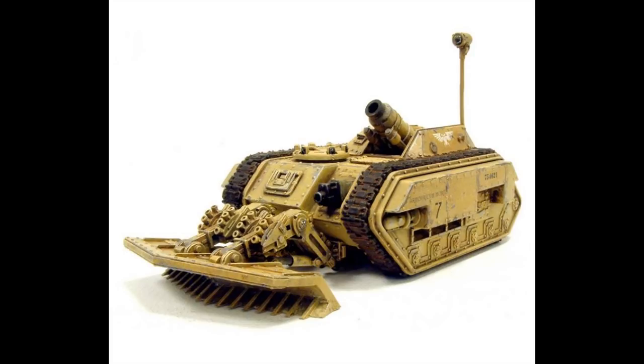Some technical specifications for the Griffin include: its forge world of origin is Vanaheim; there are 8 known patterns; its crew consists of 1 commander, 1 driver, 1 gunner, and 1 loader; its power plant is a Vulcanor 16 twin-coupled multifuel; it weighs 32 tons; its length is 6.9 meters; its width is 4.8 meters; its height is 3.85 meters; its maximum speed on road is 70 kilometers an hour; its maximum speed off-road is 55 kilometers an hour; the armor of the superstructure is 100 millimeters; and the armor of the hull is 150 millimeters.